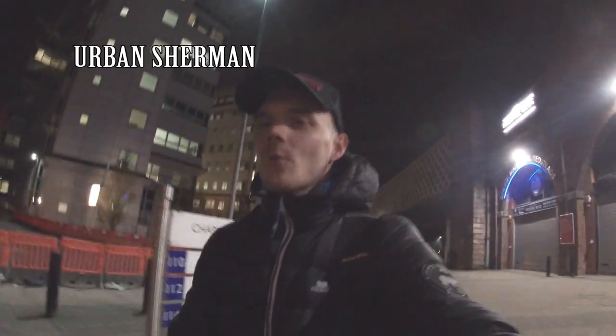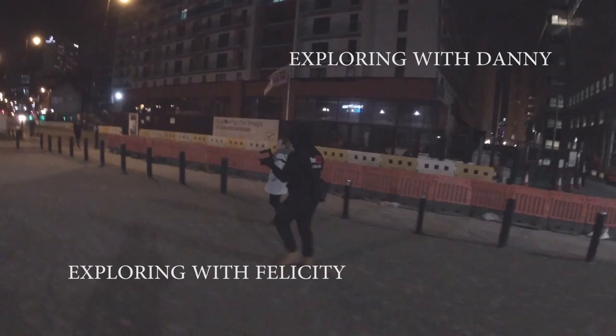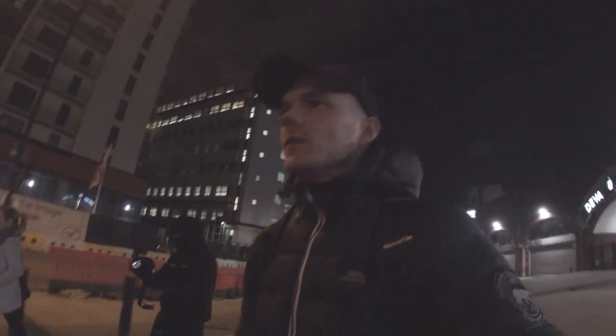What's happening guys? We're in Manchester town centre. Got exploring with Danny and exploring with Lisey — links in the description as usual. It looks like we're hitting the underground today guys, to the famous Manchester Markets. Let's see how we get on.